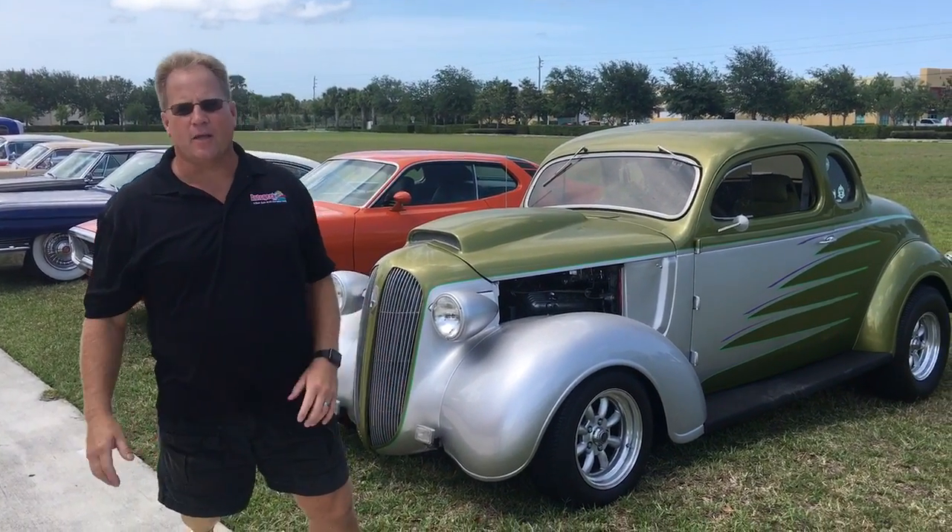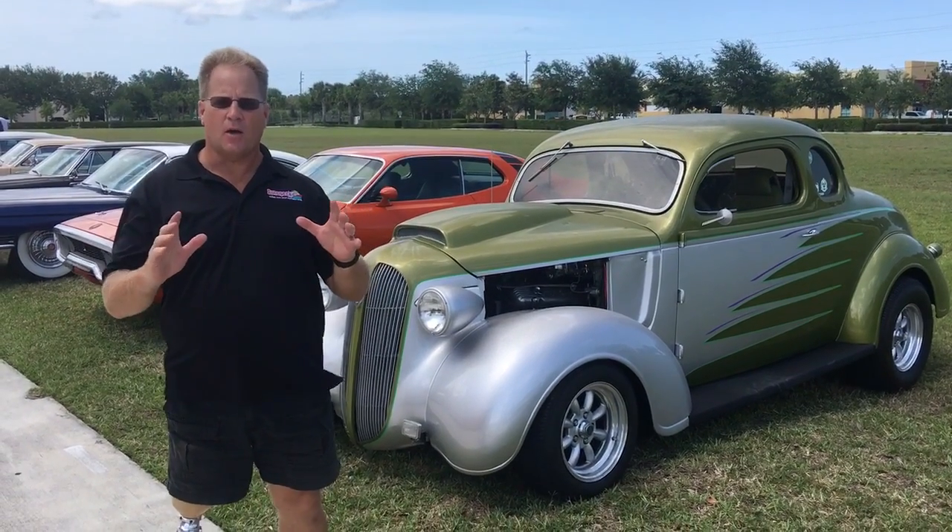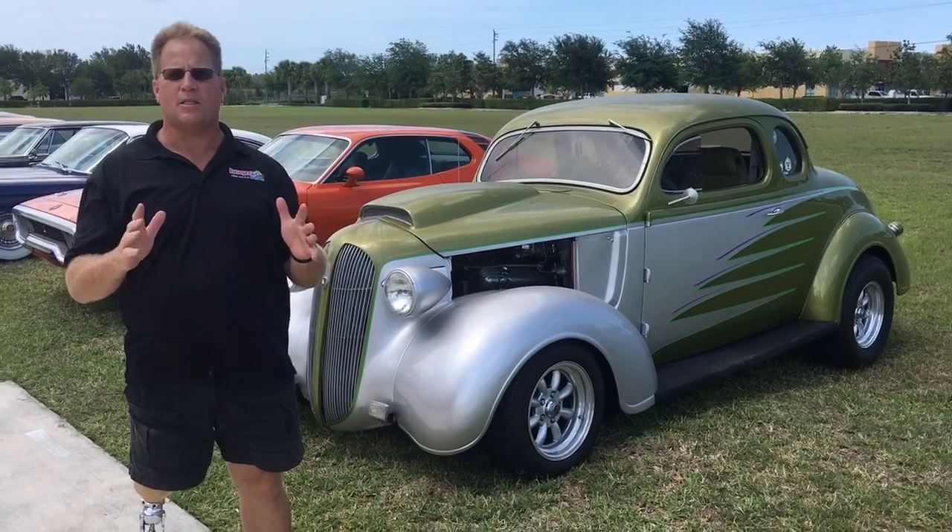Hey, Mike Phillips down here at AutoGeek in Stuart, Florida, and I'm going to walk through and show you the 10 cars that I brought in for the class called Show Car Detailing.